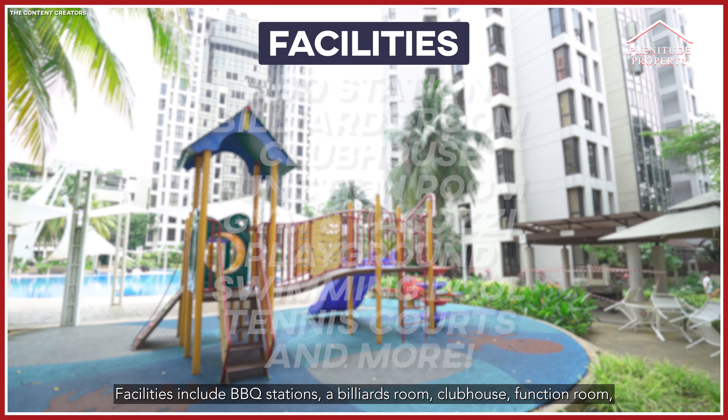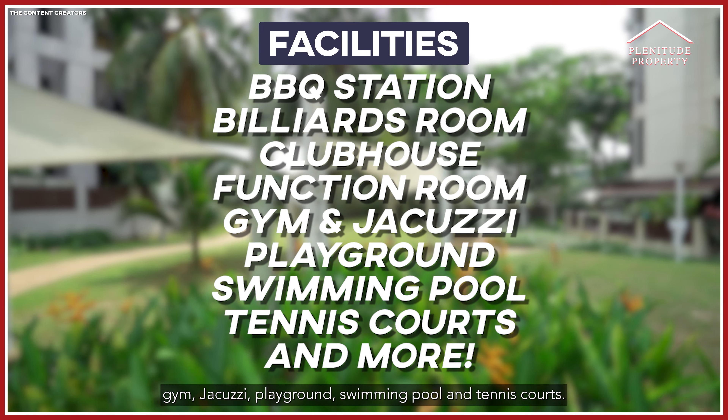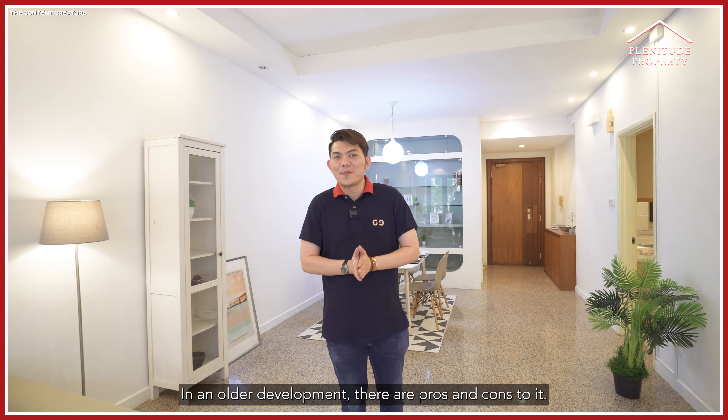Facilities include a BBQ station, a billiard room, a clubhouse, a function room, a gym, a jacuzzi, a playground, a swimming pool, and a tennis court.